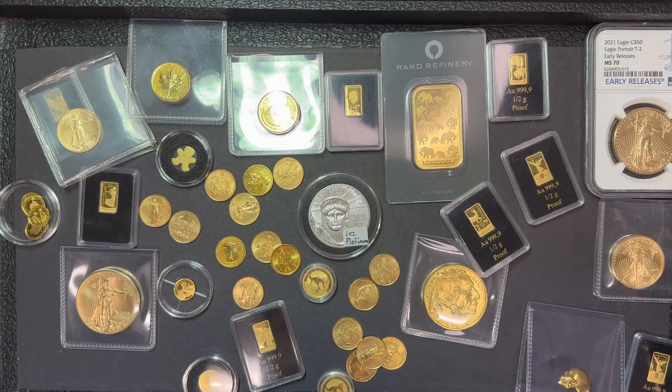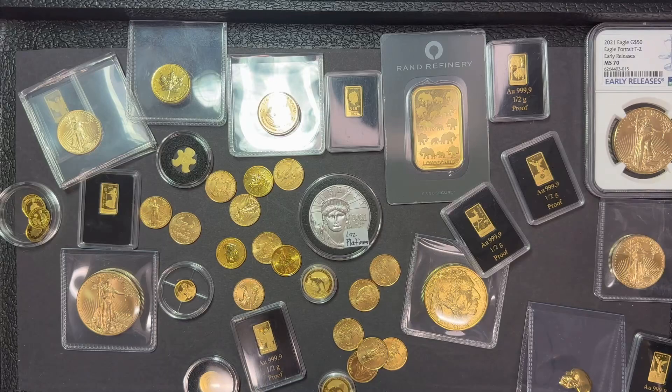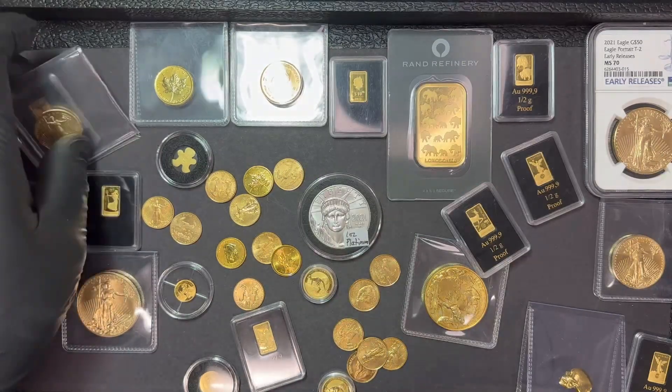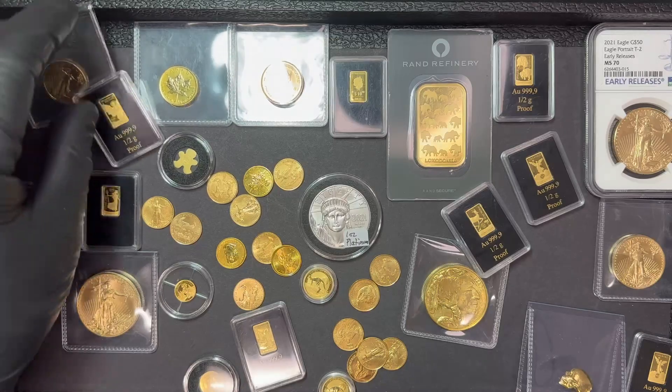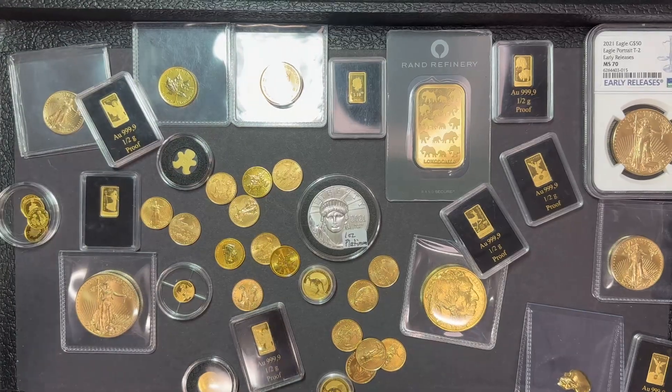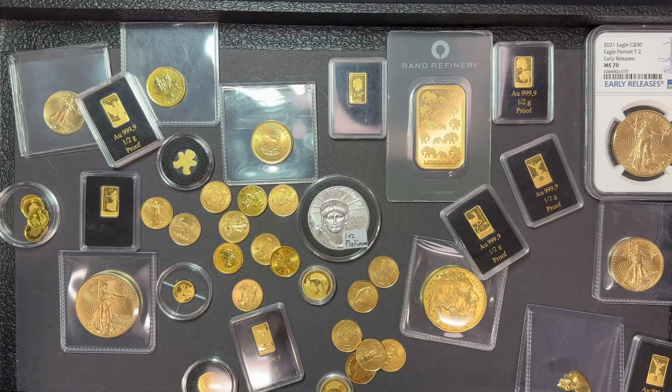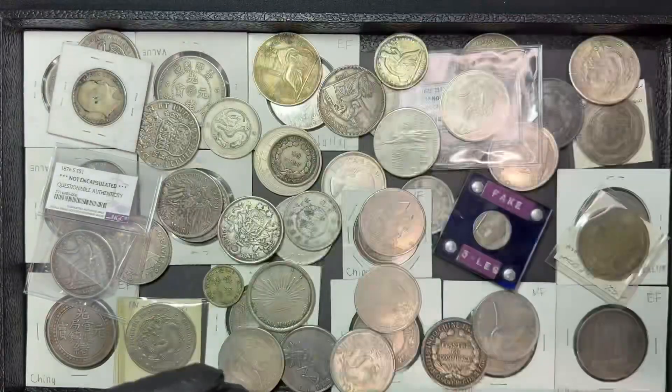Honestly probably for good reason, because as I've said in many videos, I think right now silver is a much better buy in terms of potential growth. So anyway, if you have any questions about this gold, drop it down in the comments and I'll do my best to respond back in a timely manner.